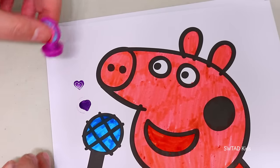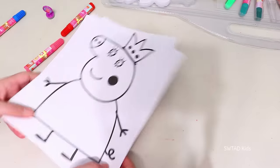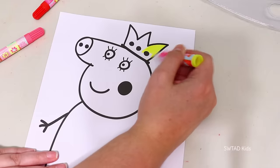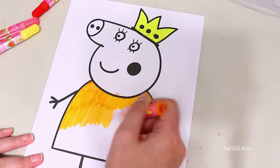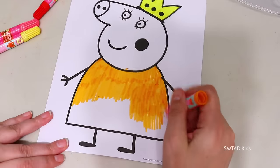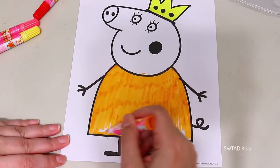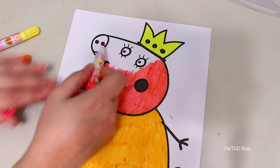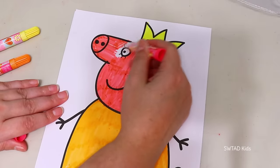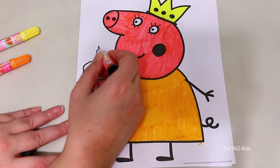It looks even better that way! I wonder why Mommy Pig looks so elegant today! It's because Mommy Pig is celebrating her birthday! And she's having a big party! And for that, she put on a Queen's crown and a lovely dress! Where's my cake? Says Mommy Pig!